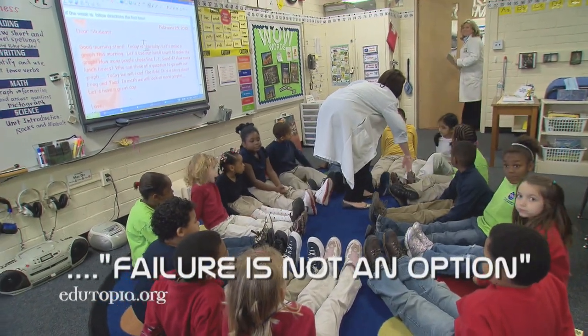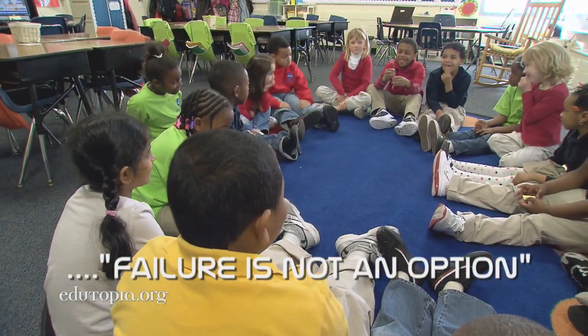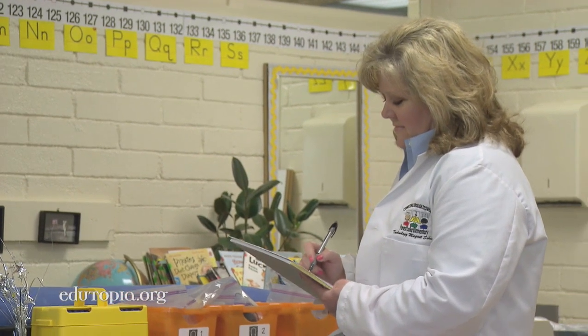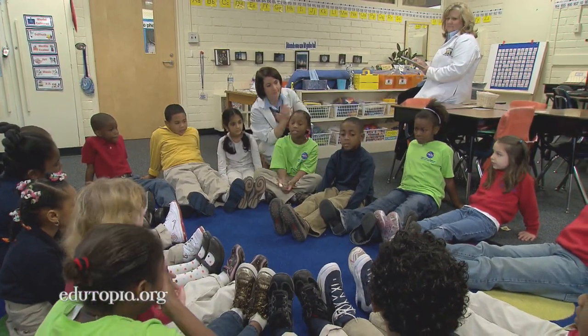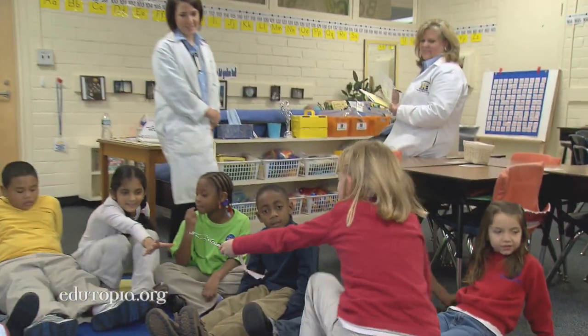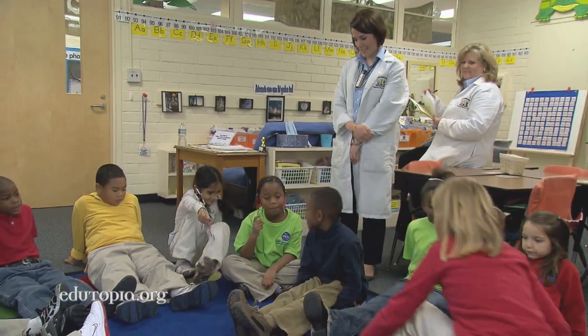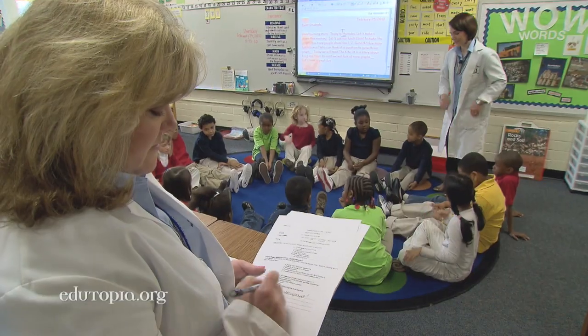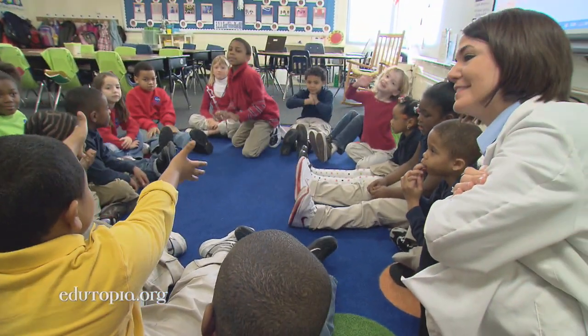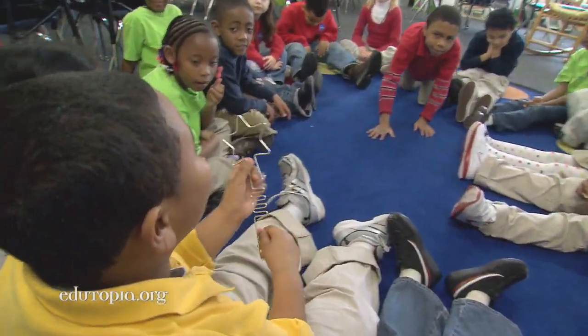Principal Cappy Cannon drops in on classes frequently to make observations she later shares with the teachers. We have created our own walkthrough form, which is an observation — it's not an evaluation. And we call that our 'failure is not an option' form. What we did was think of all the things that we have worked on in the past few years — workshops, professional reading, conversations, staff development — collectively put it all together to make sure that, bottom line, we're doing what we say that we're doing, and to stay focused and on track.